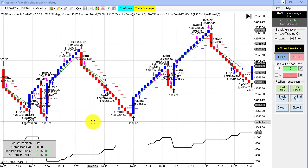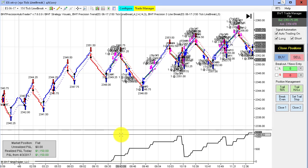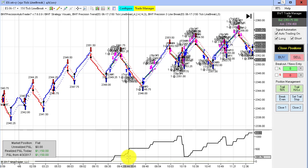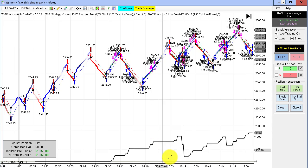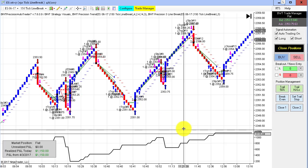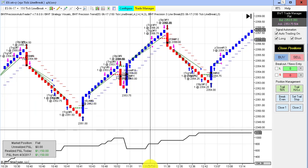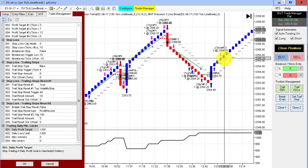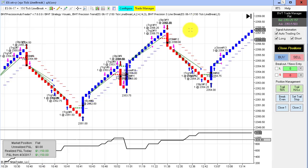This is the E-mini S&P on a 150 tick line break chart. We rallied in the morning up to an equity high of about $1,000, then drew down and gave back almost all of it, then rallied again to close at $1,150. Another really strong comeback on the auto trader with some great looking trades. This is trading three contracts, and our daily goal on this one is $1,200. We hit our goal and probably took some slippage on the market order — when we hit our daily goal, we exit with a market order.